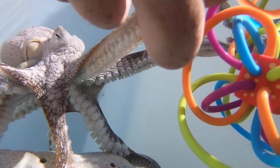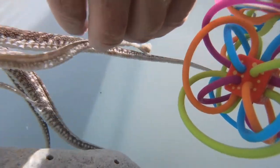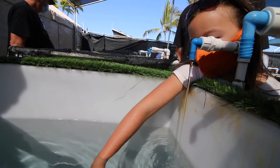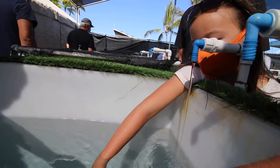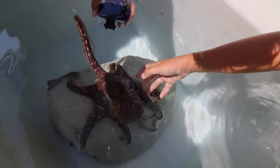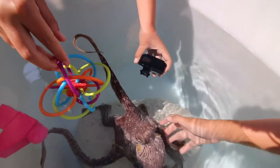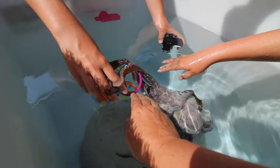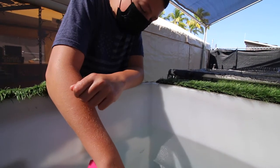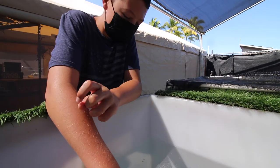Did you remember which part not to touch? That part, that part, and that part — the mantle, brain, and eye. Those are sensitive, so we don't want to touch the mantle, brain, or eye. It's amazing how fast they can move and how easily they can let go of their suction cups. He was really on me and then he was gone.